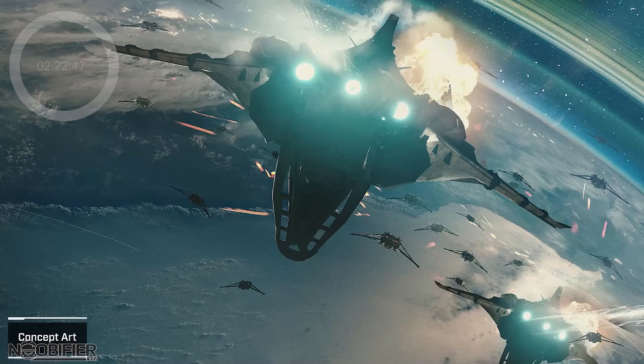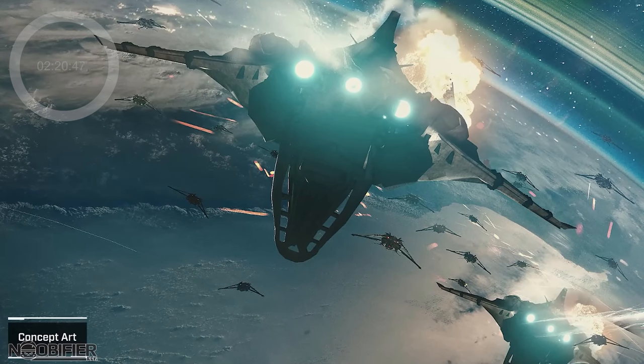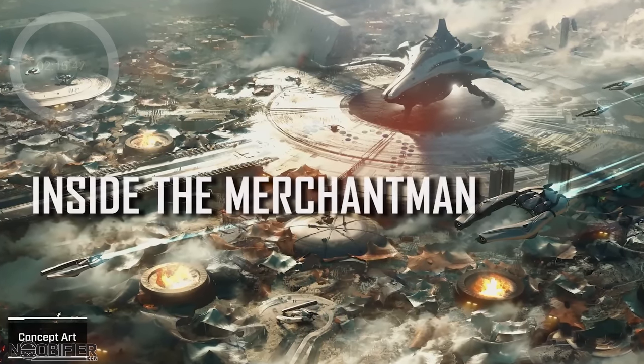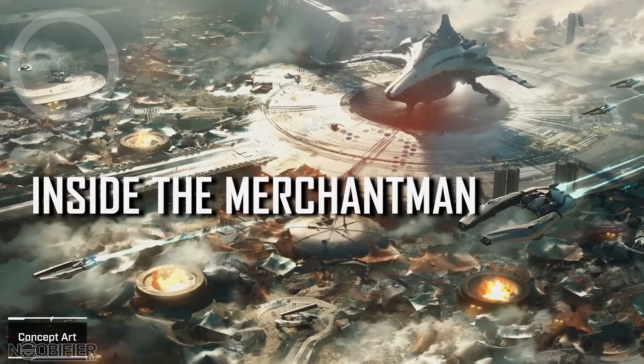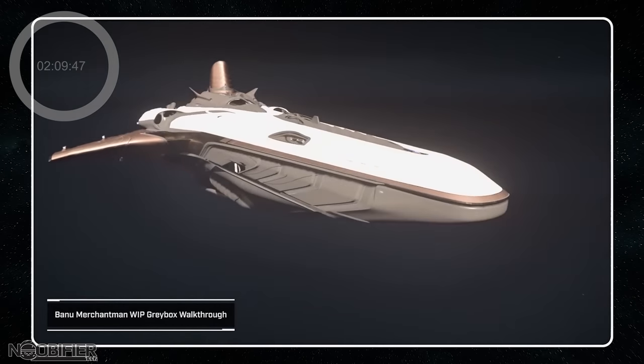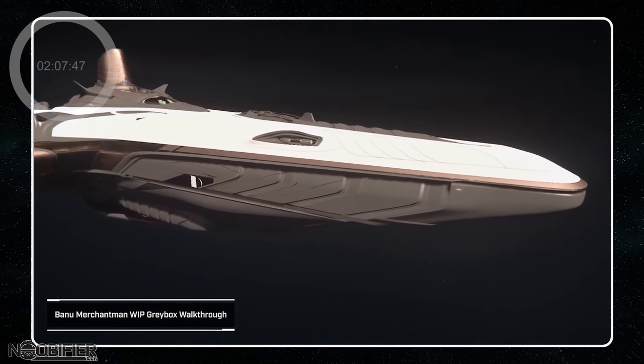Jared introduced Alien Week activities all week, but the BMM was going to be spoiled. Jared reminded us that it's still in gray box and not final. The original art wasn't going to cut it, so they decided to approach the concept with more care and consideration.